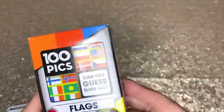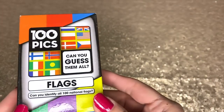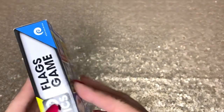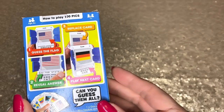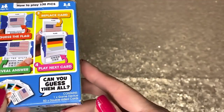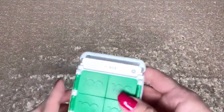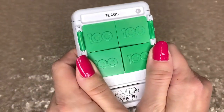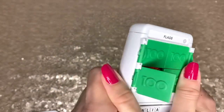First of all, I got something for Augustine. It's this game — a hundred pieces, a hundred pictures of flags. He's really into flags and he knows a lot of them. It says it's for age six and up, but he's five and he's doing awesome with it. If you want the link for your family members or kids, let me know.